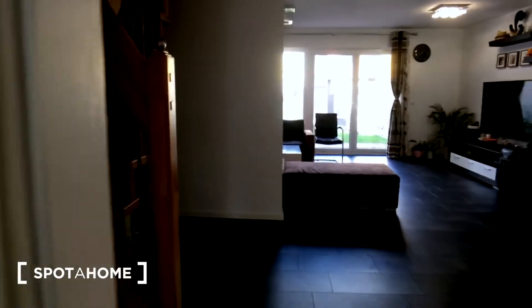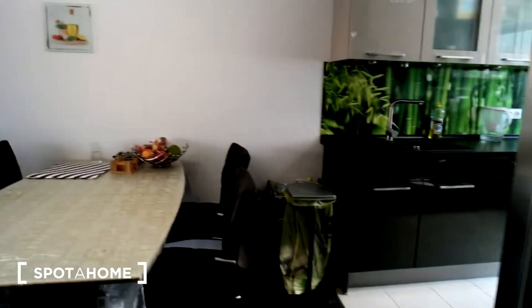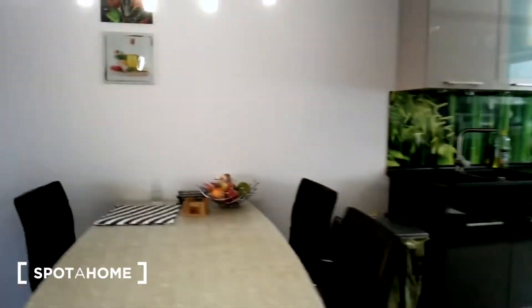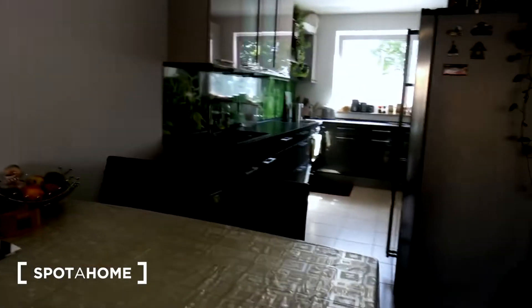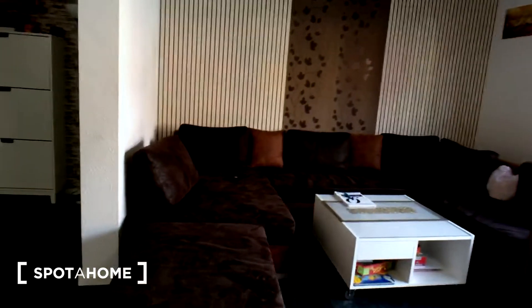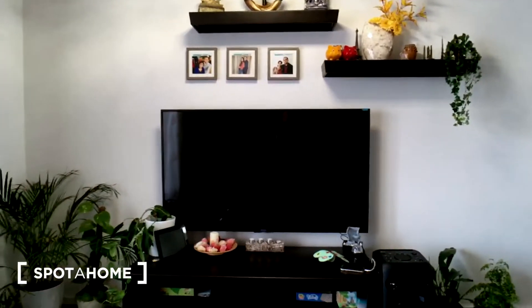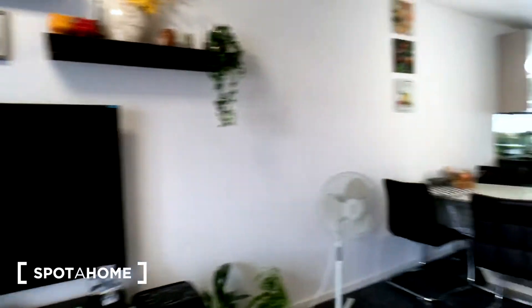Let's start with the living room. From here you can see already the kitchen and the big dining table, and here is the living room with lots of nice space for you to chill and relax. This TV will be changed — there will be another one, just a bit smaller.